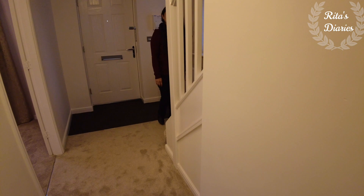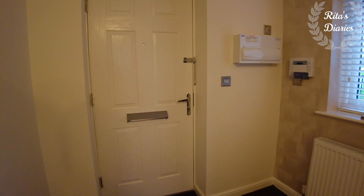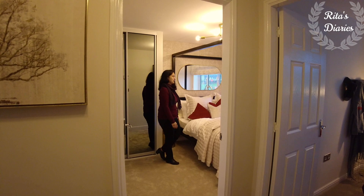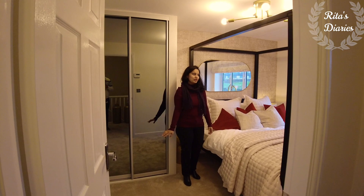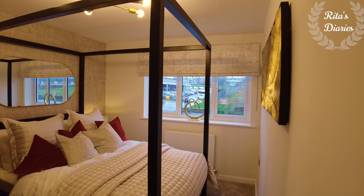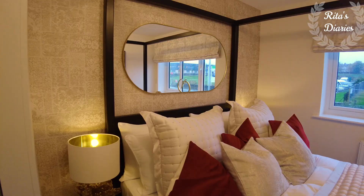This was all about the ground floor. Now let's move towards the first floor and check out the rooms there. As I mentioned, on the first floor we have four bedrooms with the master bedroom having ensuite facilities and a common family bathroom. On the first floor you normally have two double bedrooms and two single bedrooms. Let's explore the master bedroom first.